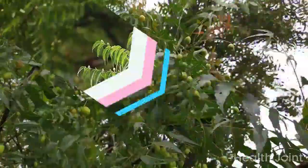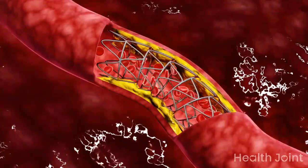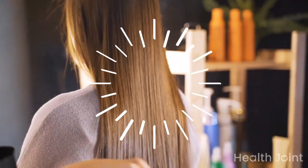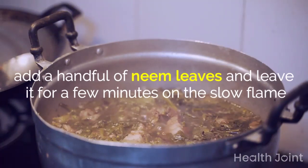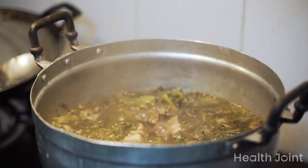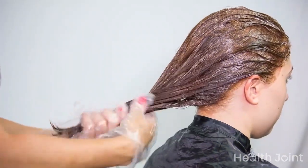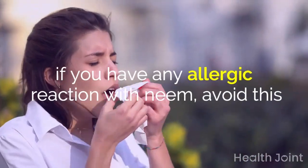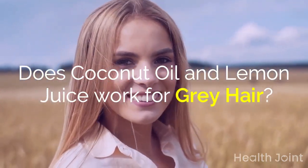Coconut oil and neem: neem is loaded with antioxidants that prevent premature gray hair. It regulates blood circulation, kills scalp bacteria, naturally provokes hair growth, and makes hair longer and thicker. Heat some coconut oil in a pan, add a handful of neem leaves, and leave on slow flame for a few minutes until the leaves change color. Let the oil cool, strain it into a jar, massage properly twice a week, and use a mild shampoo and conditioner. If you have any allergic reaction to neem, avoid this.